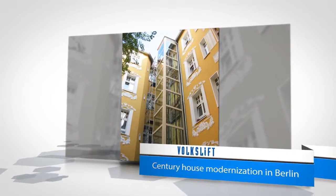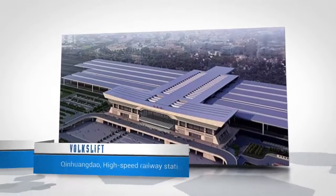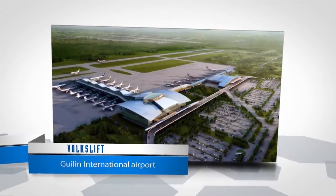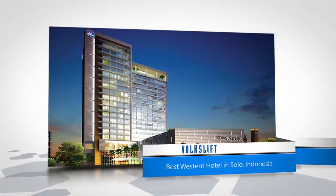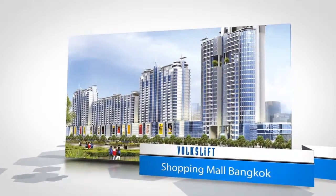VoxLift provides reliable products and services for outstanding projects such as UK E-Hospital in Hamburg, Century House Modernization in Berlin, Sheraton Hotel in Guilin, Qinhuangdao High Speed Railway Station, Guilin International Airport, Jining Wanxianghe, Redstone McLean, China Resources Vanguard, Sipcho World Trade Mall in Jakarta, Best Western Hotel in Seoul, Indonesia, and Shopping Mall Bangkok.